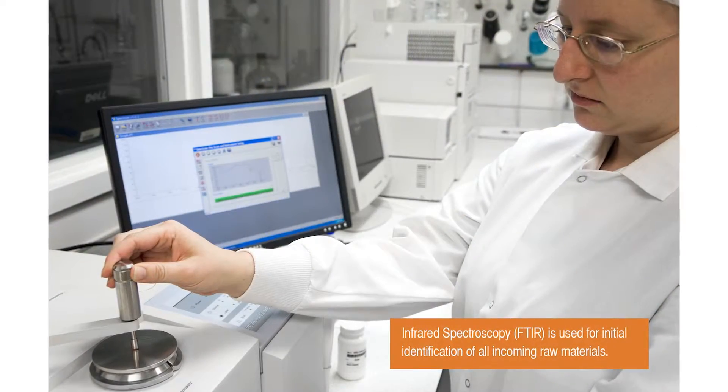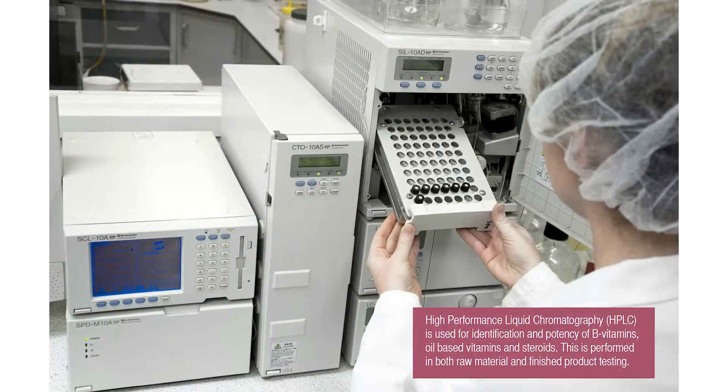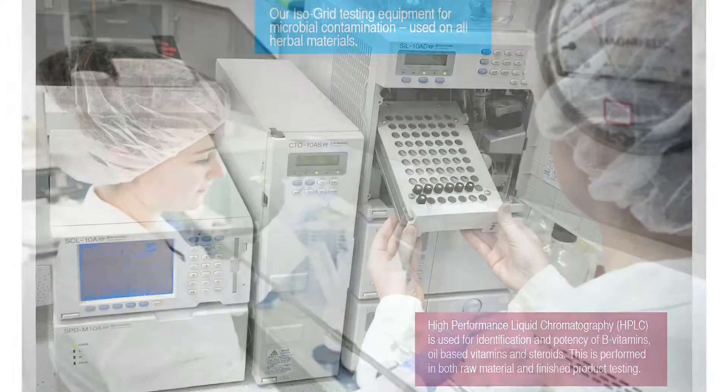Incoming raw materials are tested first by infrared spectroscopy. For oil-based vitamins, B vitamins, or steroids, we utilize high-performance liquid chromatography.